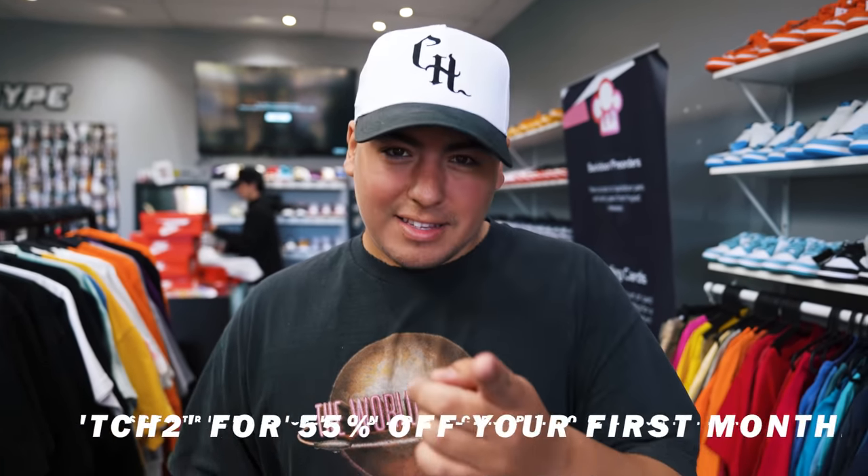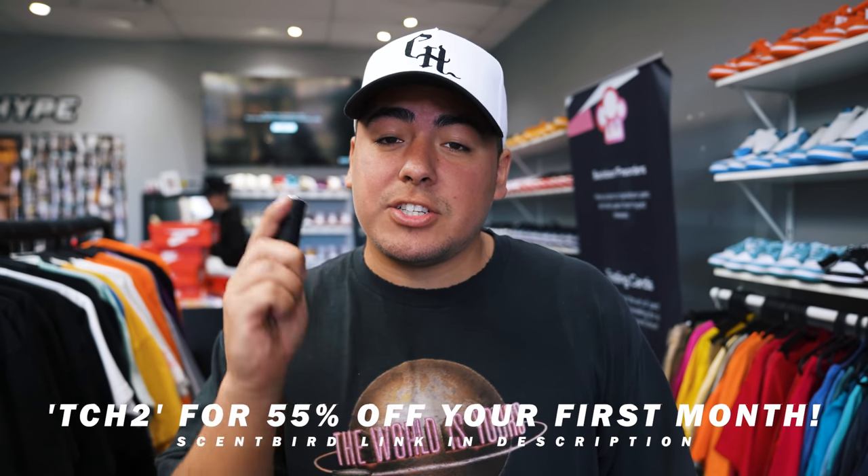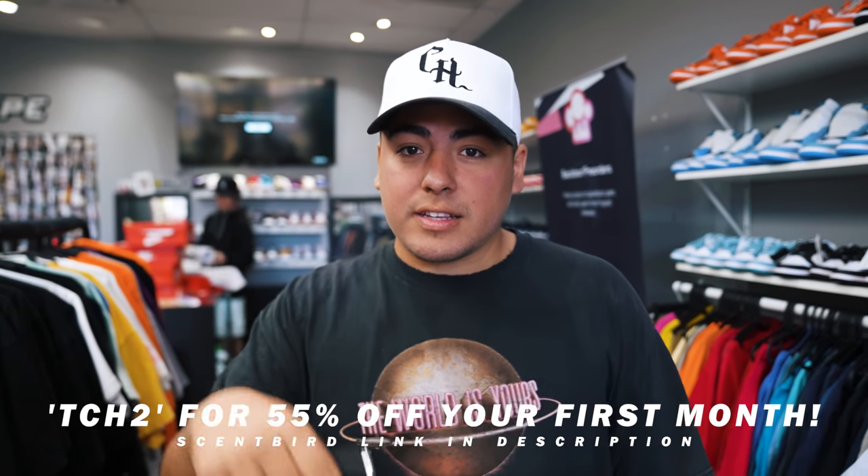It's available in both the US and Canada, and code TCH2 gets you 55% off your first month. I think you should at least investigate and see what other scents they have - because whether you're networking, reselling, or at events every day, you've got to smell good at all times, and with the pocket-size Sempern they've always got you. Make sure you use code TCH2 for 55% off - click the link down below in the description.